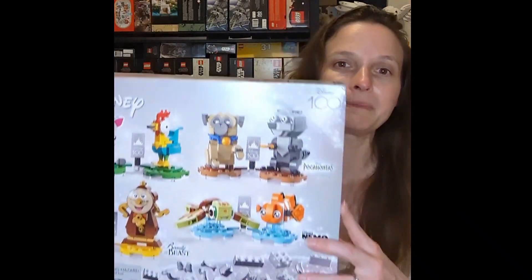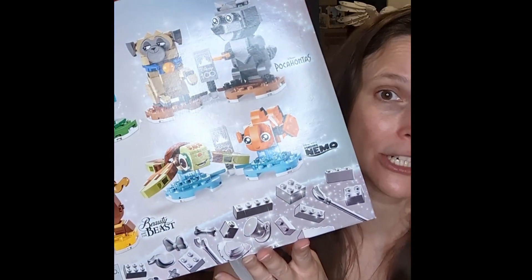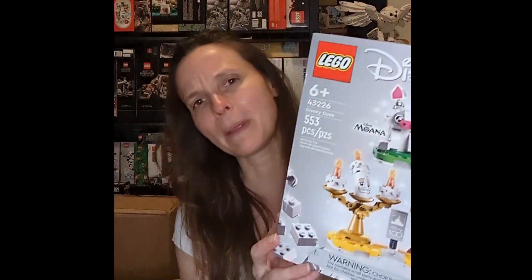I know some Lego art sets don't do that well post-retirement, but it's Disney — it's Disney 100. It's not going to be on the shelves very long; that's the expectation, we'll see what happens. But if it does retire quickly, I think it will do really well. These little build-up characters — I think for people who like that style, it'll probably do well post-retirement too. I might get more than one. I'm just hesitant because it's a Lego art piece and more of them don't do well than do.